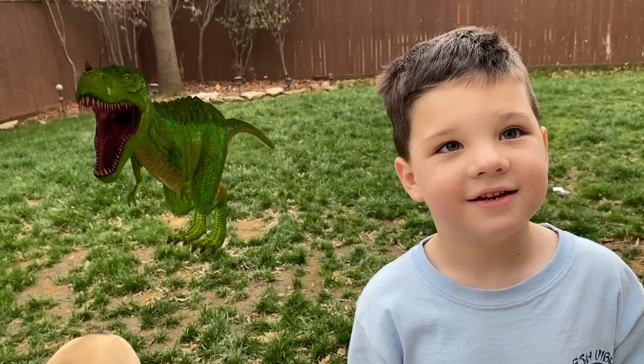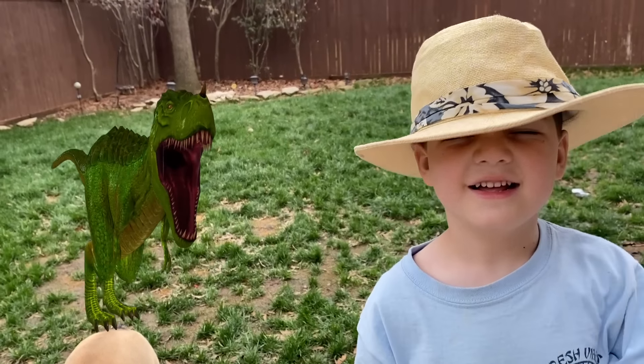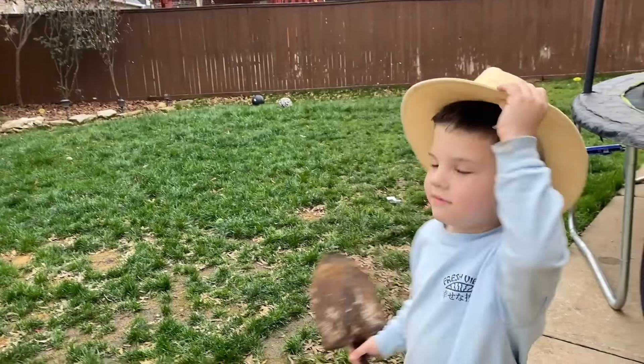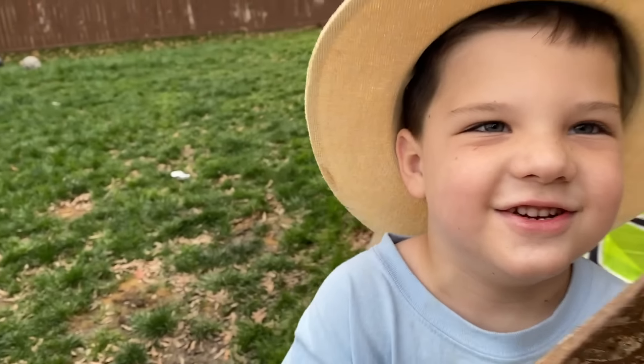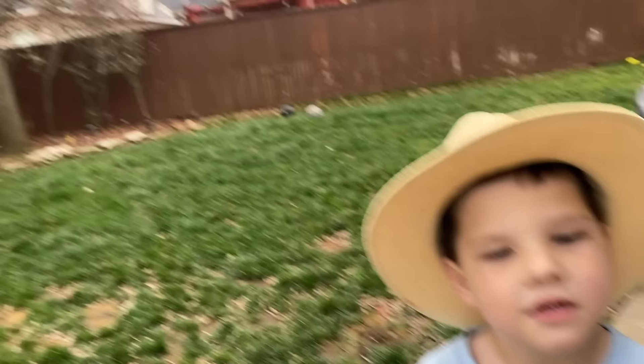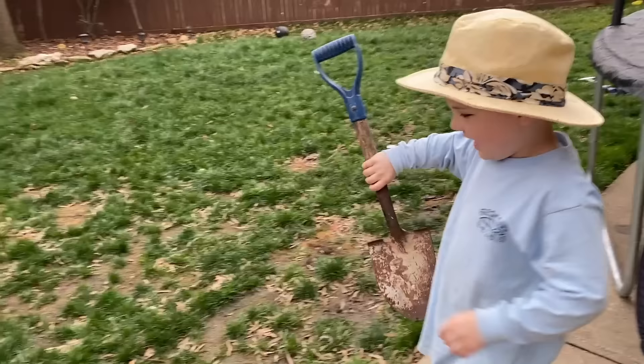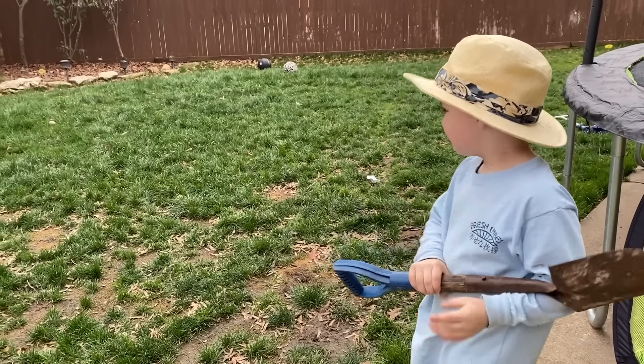Caleb, don't move a muscle. There is a T-Rex behind you! He's gone — you missed it. Caleb thinks there are no T-Rexes. Friends, if you saw a T-Rex behind Caleb, click the like button. I'm going to rewind the video and see if there's a dinosaur.